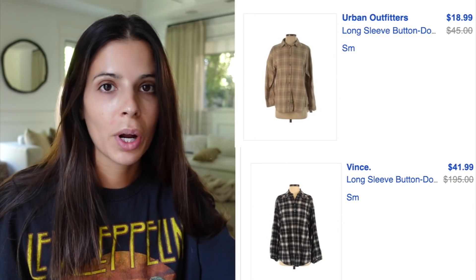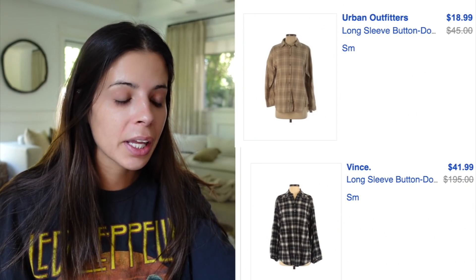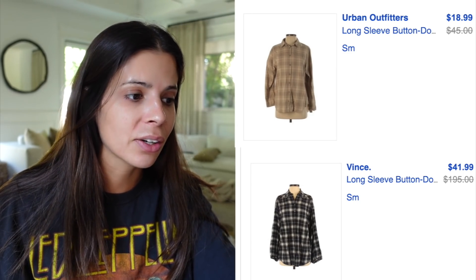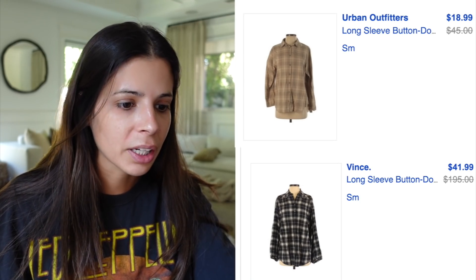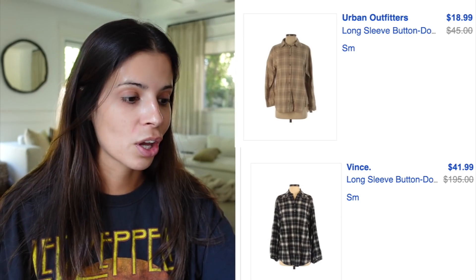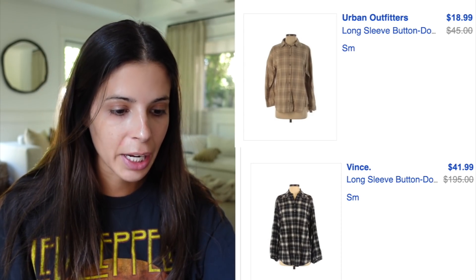It looks like we found two — a darker one and a more neutral one. I think I'm going to get both. The darker one was originally $195 and I'm getting it for $41.99 — that is an insane deal. Then we have another one by Urban Outfitters, originally $45, and I'm getting it for $18.99. This is how we get the trends without breaking the bank — mission plaid shirt accomplished!